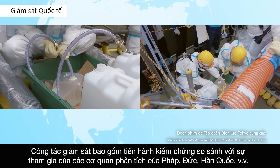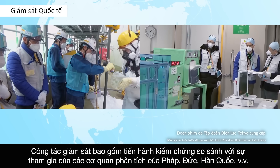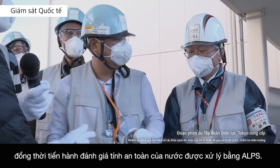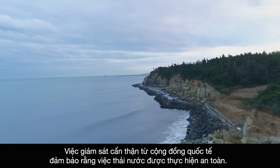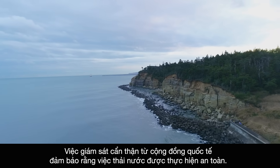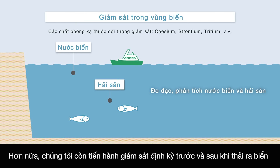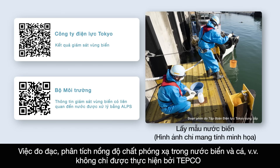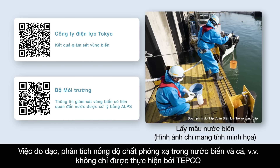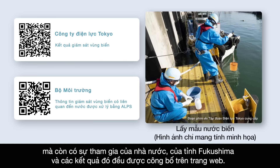Laboratories in France, Germany, the Republic of Korea, and other countries have been comparing the results of monitoring, and there have also been ongoing reviews of the safety of ALPS-treated water. Careful observation from the international community ensures that the discharge will be carried out safely. Regular monitoring has been conducted before and after the start of the discharge to verify its impact on radioactive substance concentrations in the ocean and marine life. Measurements and analyses of radioactive substance concentrations in seawater and fish are conducted not only by TEPCO but also by the national government and Fukushima Prefecture, with the results being publicly available on the web.